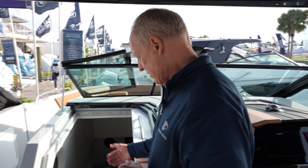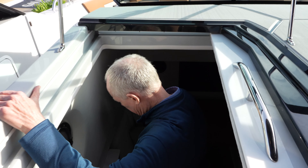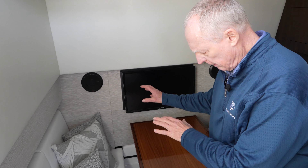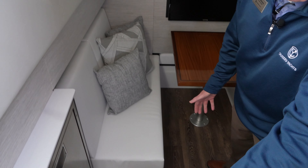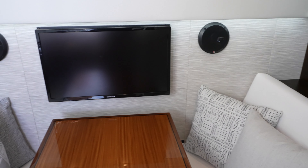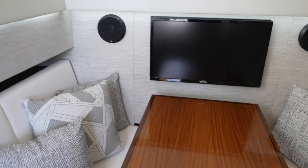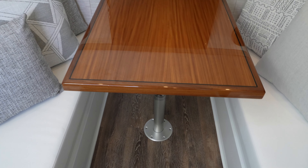Going down below in the lower salon on the 34, you have the forward table that drops into a V-berth that sleeps two people crosswise, and then you have an aft cabin back here that will sleep one person crosswise — so you can sleep three people down below on this boat. You're looking at the dinette area of the lower salon, and the table drops and converts into a sleeper berth forward for two adults.